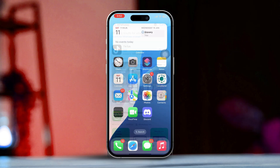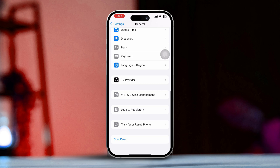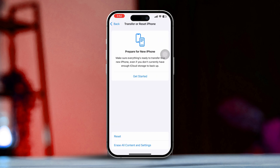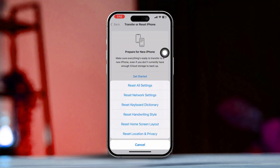Check whether your issue is solved. Solution 5: Reset all settings. Open Settings, tap General, scroll down, then tap Transfer or Reset iPhone, and tap Reset. Tap Reset All Settings, then enter your passcode if prompted. Tap Reset All Settings again. After resetting, go ahead and check whether your problem is solved.